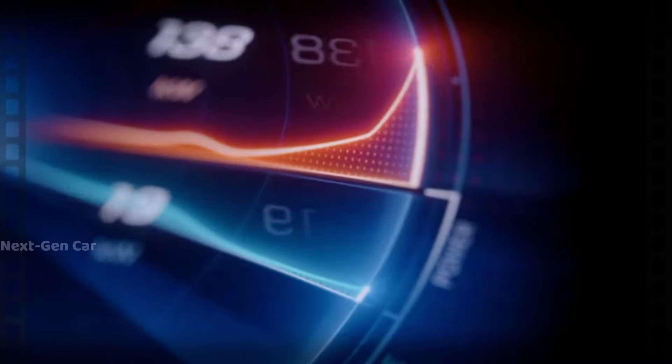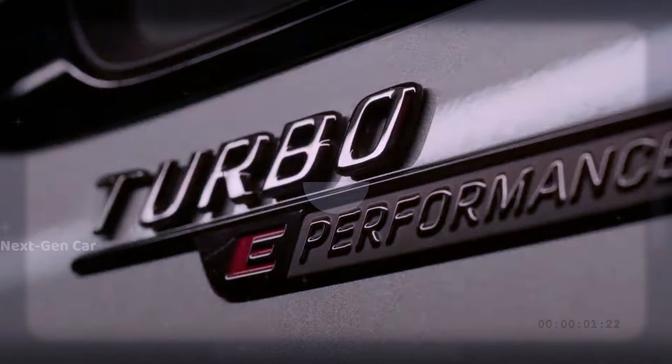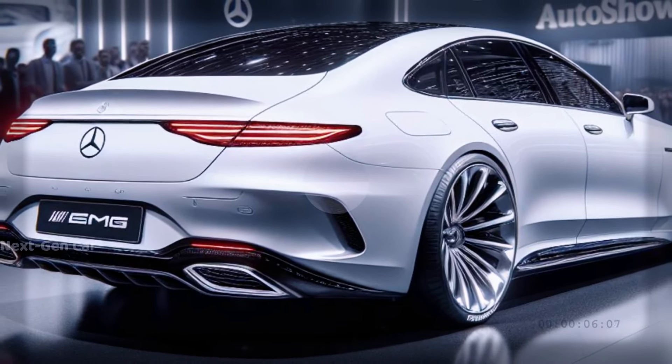While exact performance figures are still under wraps, speculations hint at a potential improvement in acceleration, possibly shaving off precious milliseconds from its zero to 60 miles per hour time, and matching the top speed of 186 miles per hour.